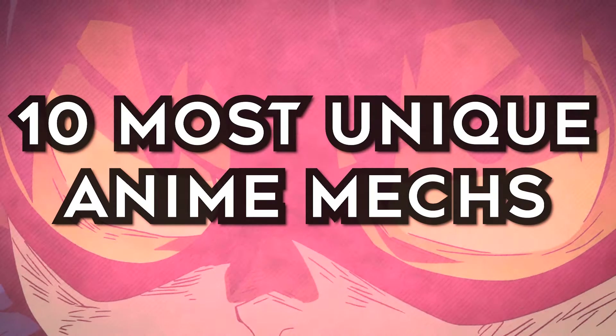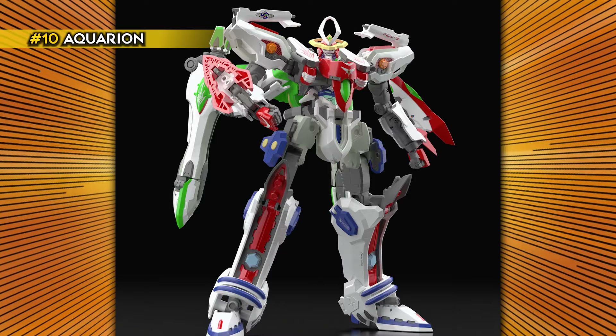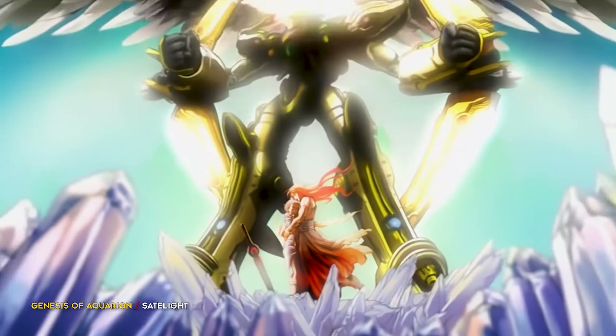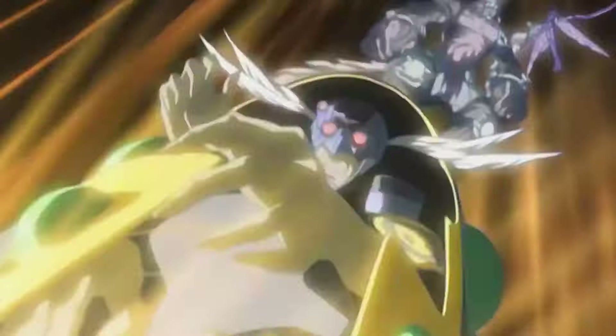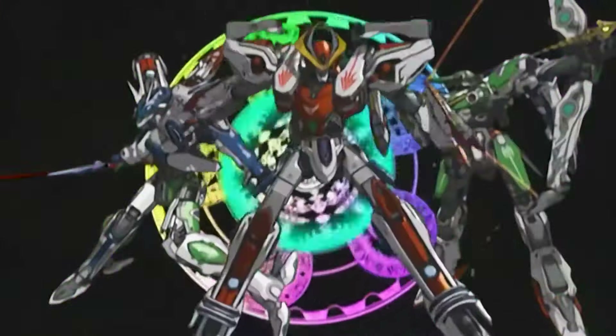Here are the 10 Most Unique Anime Mechs. Aquarion is the main mecha of Genesis of Aquarion and is a weapon created by ancient humanity to combat the Shadow Angels. Aquarion's pilots are three 1,000-year-old reincarnated souls.